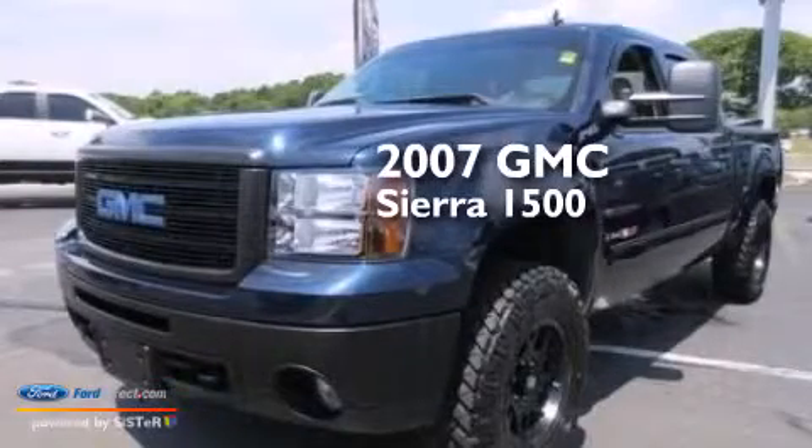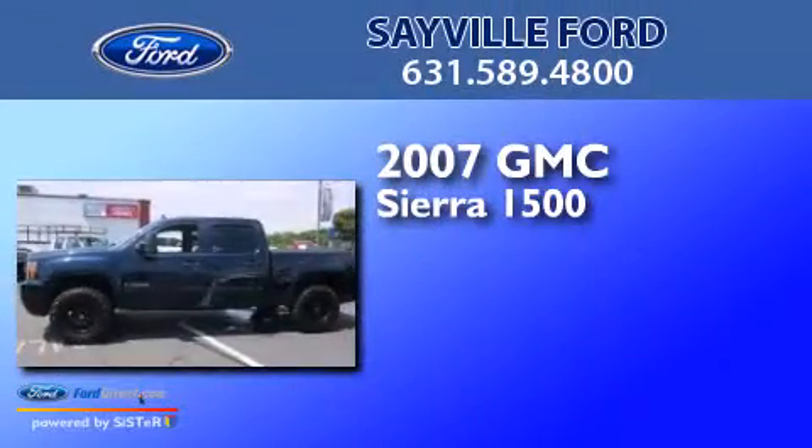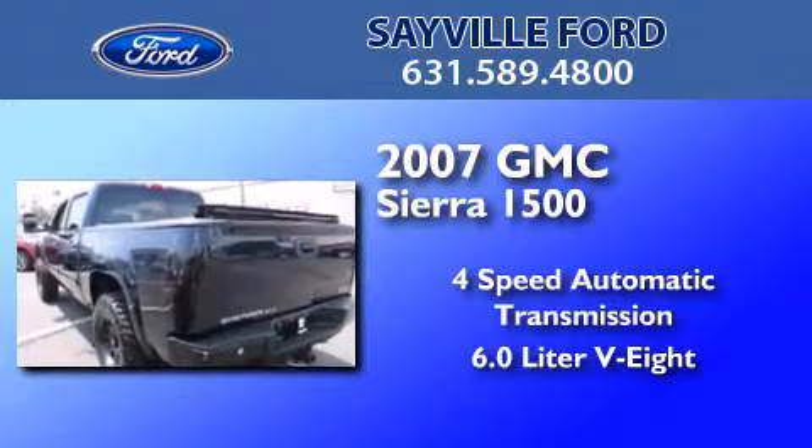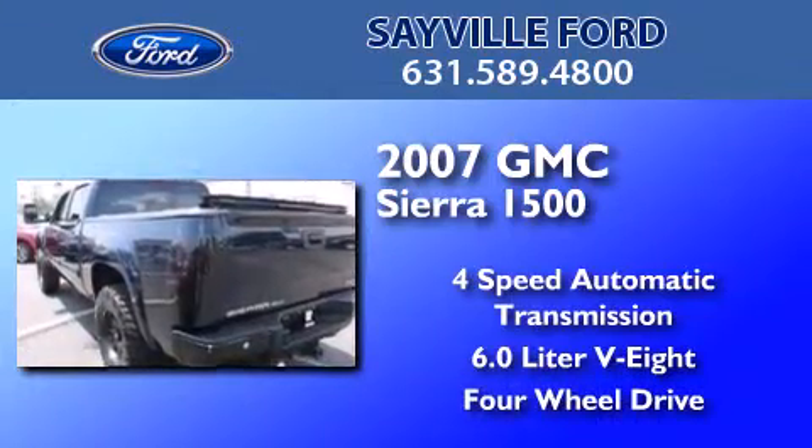This is a 2007 GMC Sierra 1500. This truck has a 4-speed automatic transmission, a 6.0-liter V8, and the added capability of 4-wheel drive.